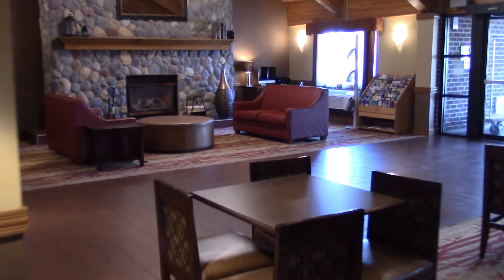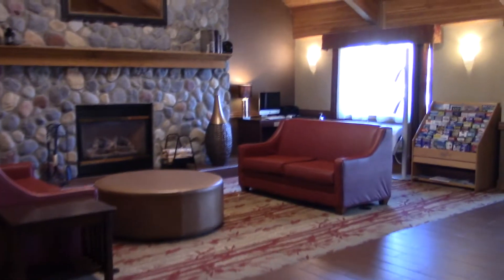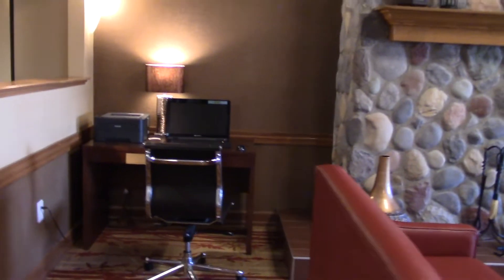The business center is over here. There's a Mac over there, and Windows over there, and the printer.